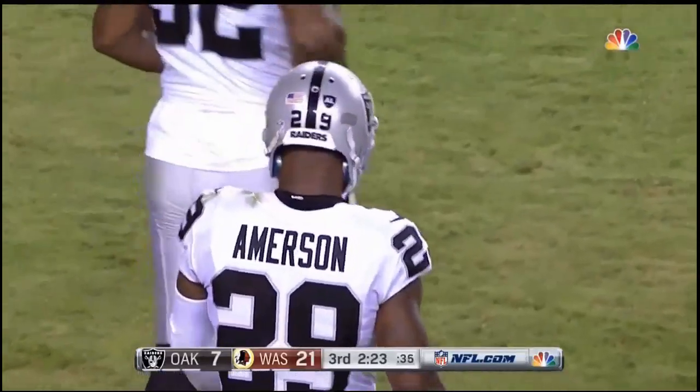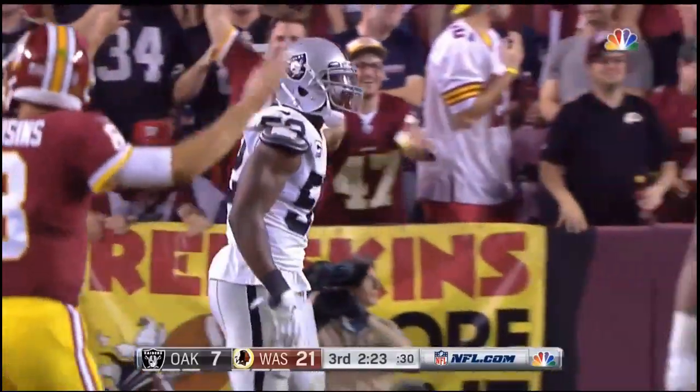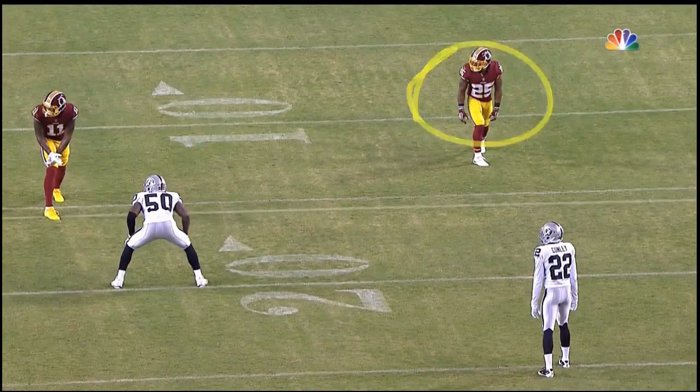Oh my god! Look at this kid! Everyone's on their feet at FedEx. What a play!